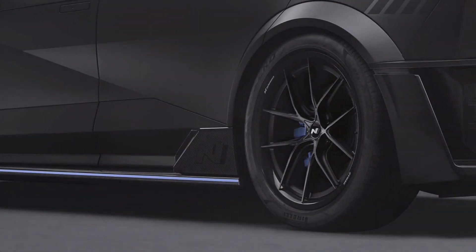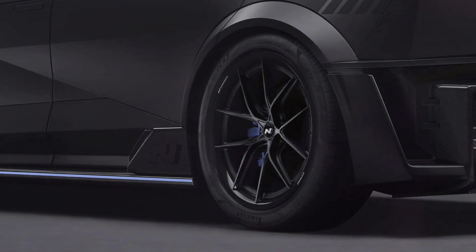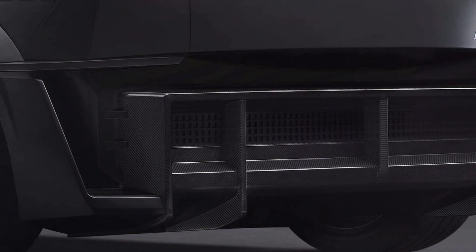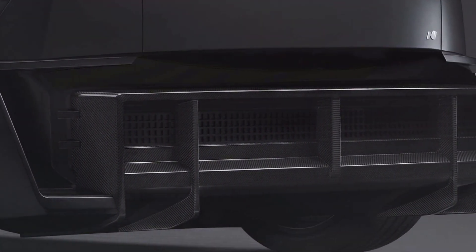Hyundai N aims to expand the availability of N-Performance Parts products for all N models, starting with the IONIQ 5N. In 2024, Hyundai Motor Company plans to establish itself as a leader in new tuning parts tailored for the high-performance EV era, exemplified by the NPX1 concept model.